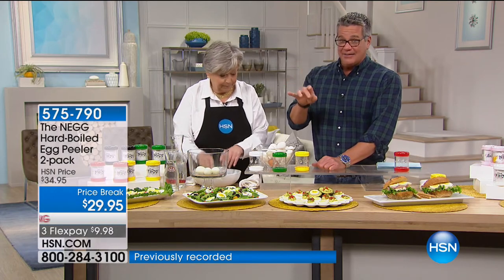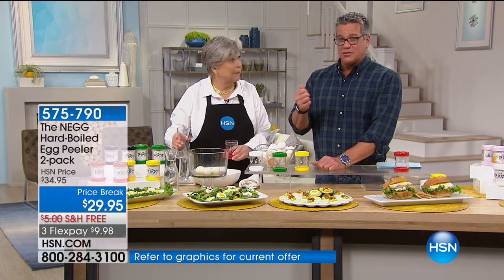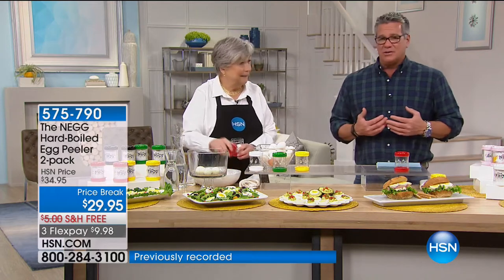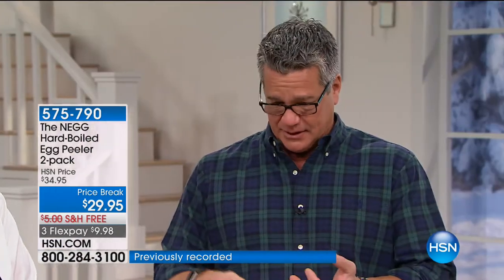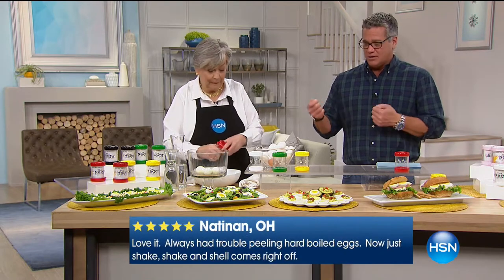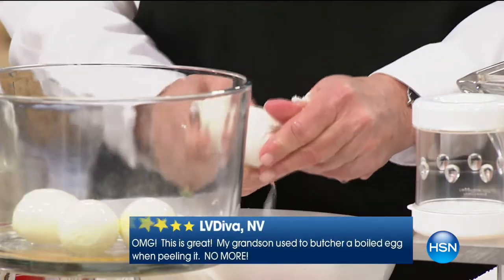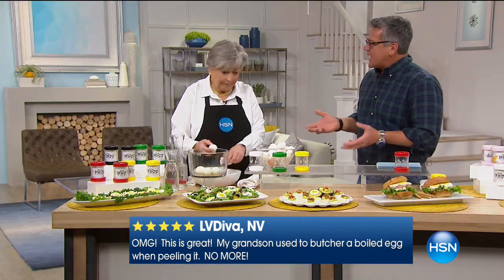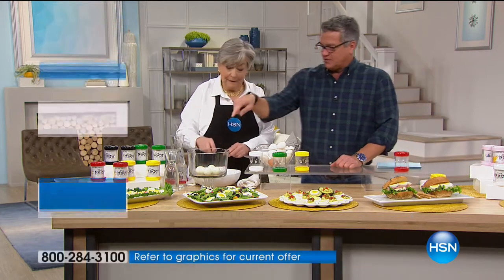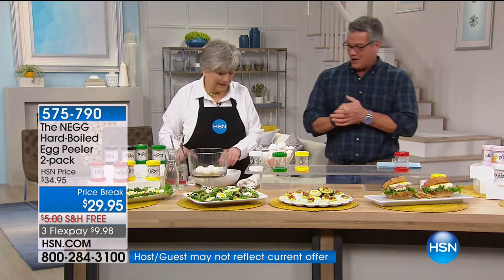Eggs are such a healthy thing to eat — relatively low in calories, around 70 or 80. You can use them a thousand different ways: egg salad, deviled eggs, or just take a couple to work for a snack. They're a great protein and very filling — truly the perfect food. But they are not the perfect food to try to peel. I'll get lucky with some eggs and then the next dozen I can't get the shell off — it tears the white out.